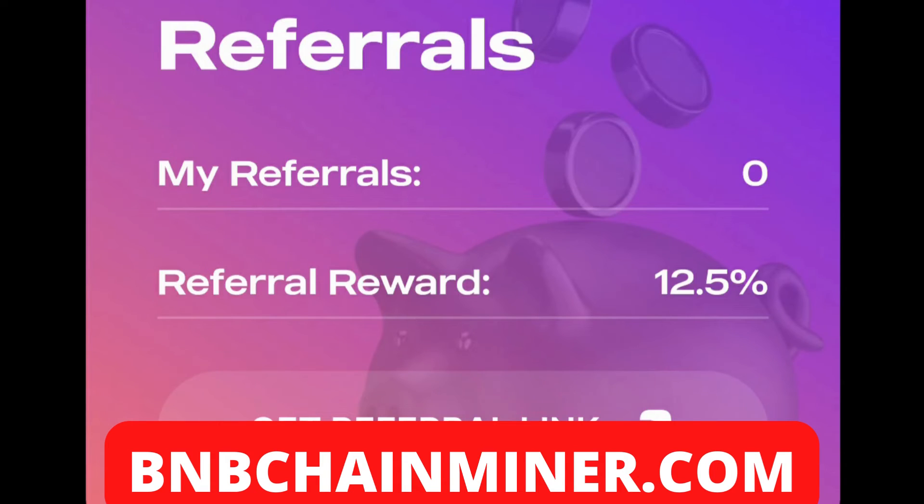These guys also have an awesome referral system where you can earn 12.5% on the amount that anyone who uses your referral link stakes. This is huge, guys — it's definitely a big opportunity to earn a lot more extra BNB on top of the 8% daily that you're earning with your stake.